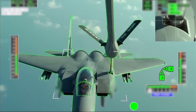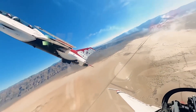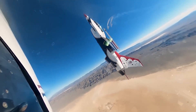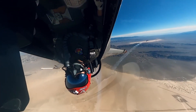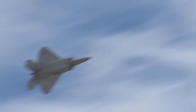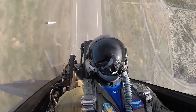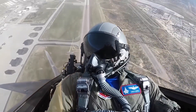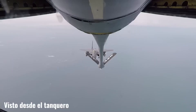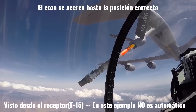Fly-by-wire means that a person with the controls gives instructions to a computer, and the computer, considering all flight conditions, manipulates the control surfaces so that the person's orders translate into the desired movement. Modern fighter planes operate in this manner. So for tasks that are not overly complicated, automating the process is simply taking one small step further. In the case of in-flight refueling, the receiving aircraft approaches to a certain distance, and at that moment the tanker's computer could make the contact and start passing the fuel automatically.